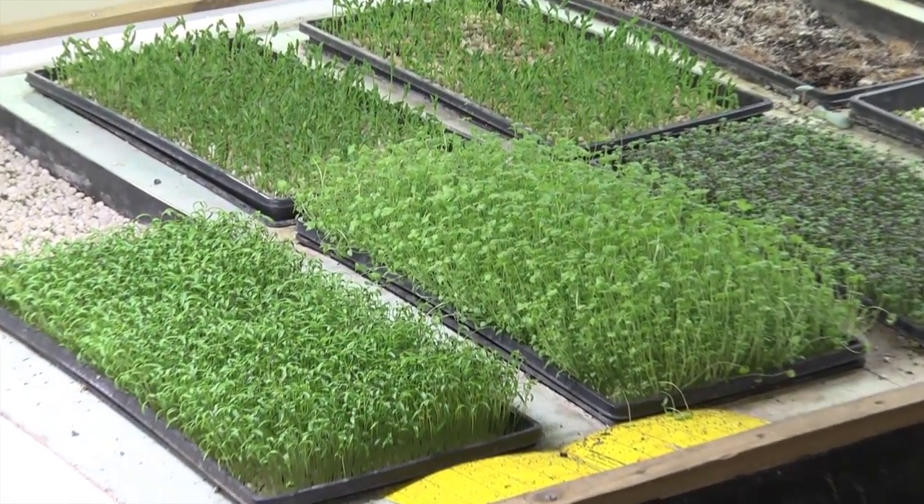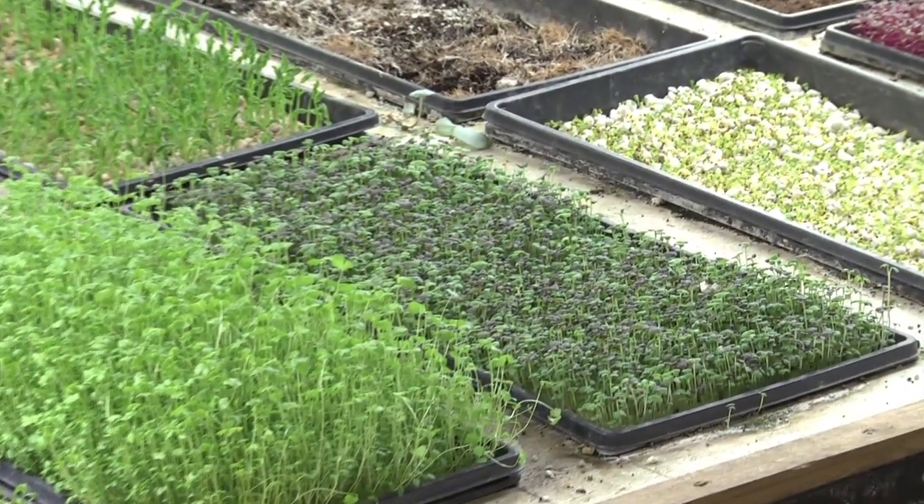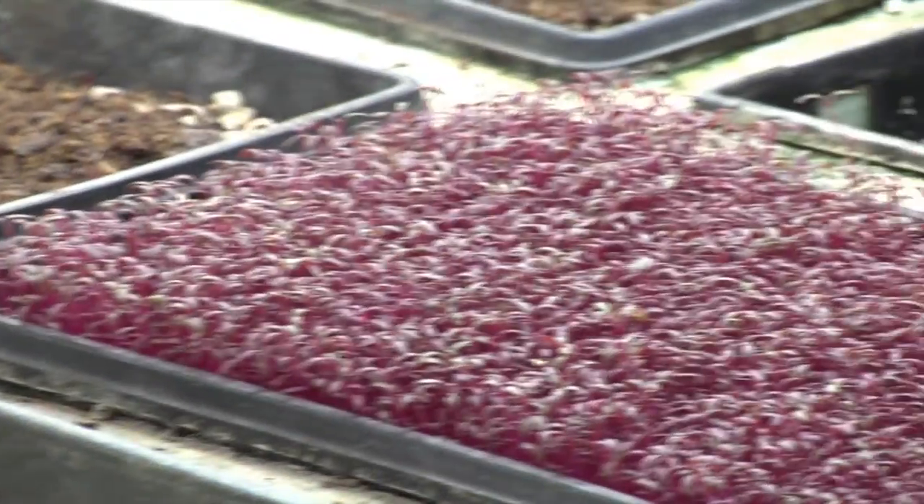How much can a person expect to get out of each tray in terms of weight? It really depends on the specific microgreens. For the more delicate stuff it's usually between two and four ounces per tray, so it's a pretty small amount, but you're able to charge more for those specialty items. For shoots — pea shoots, sunflower shoots, radish shoots — those are a little thicker, so you're usually able to get between eight ounces and sometimes up to a pound off one tray.